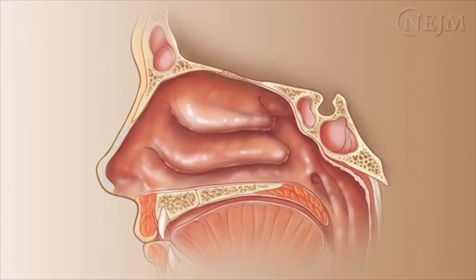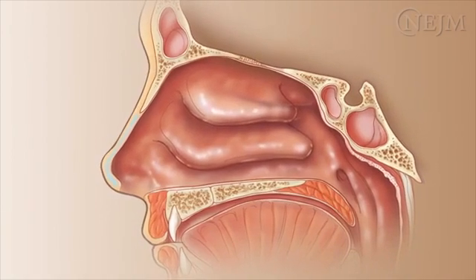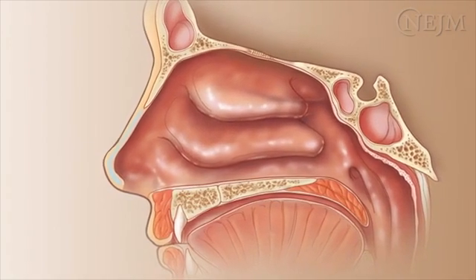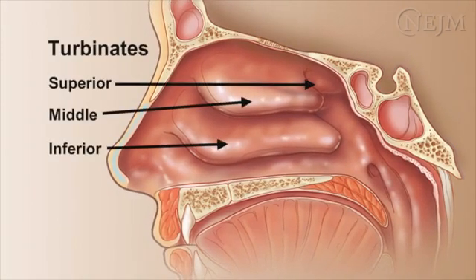The nose has two anterior nasal foci separated by the vertical nasal septum. There are three turbinates attached to the lateral wall in each anterior nasal cavity: the inferior, middle, and superior nasal turbinates. Do not mistake the turbinates for foreign bodies or tumors.